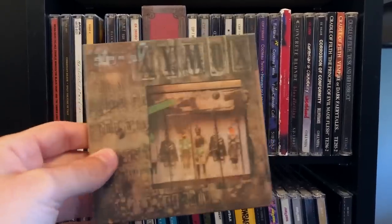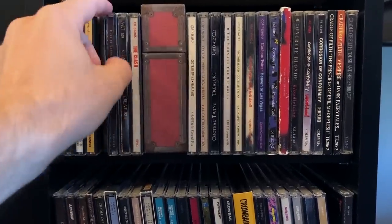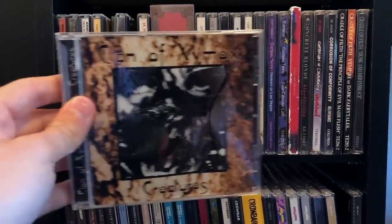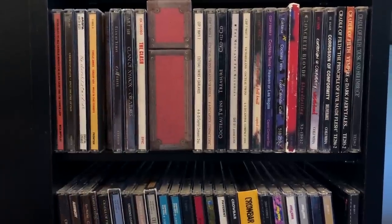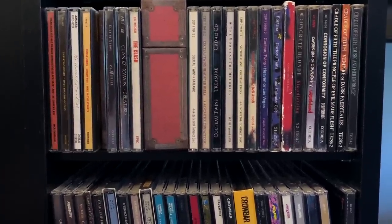We've got Clan of Xymox — this is their first album, I really like it. I also really like Medusa. And there's Creatures, with Opium and Poison — when I first heard that song, I ended up listening to it on repeat like a teenager, just over and over all summer pretty much.